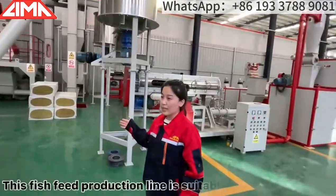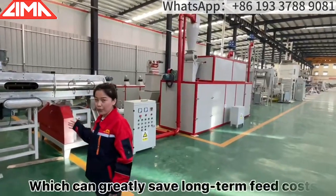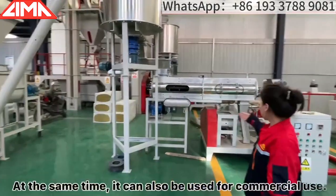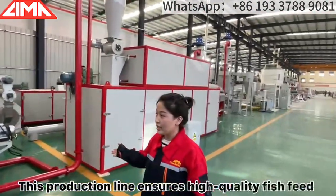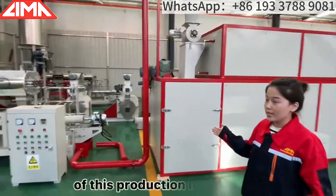This fish feed production line is suitable for medium farms, which can greatly save long-term feed costs. At the same time, it can also be used for commercial use. This production line ensures high-quality fish feed. Next, let me introduce the production line for you.